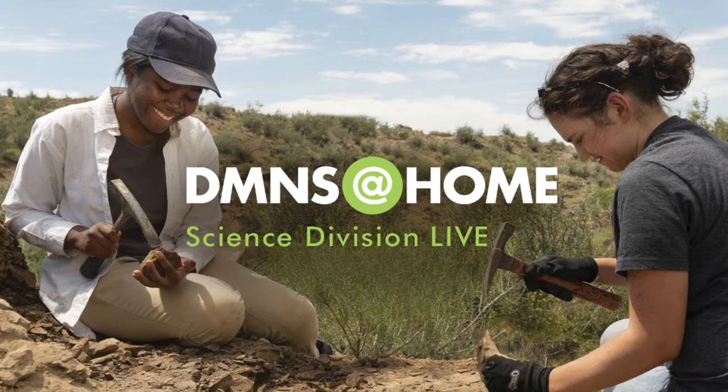Hey, everybody. How you doing? My name is James Hagedorn. I'm the curator of geology here at the Denver Museum of Nature and Science. As one of the museum scientists, one of the things that I do is I look at rocks, minerals, fossils, and other clues inside rocks to figure out how they formed — what they have to tell us about our planet, both in the past and today and potentially even in the future. Today I want to tell you about some rocks. It's something I love.